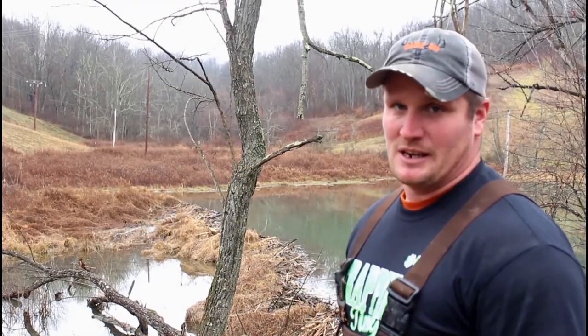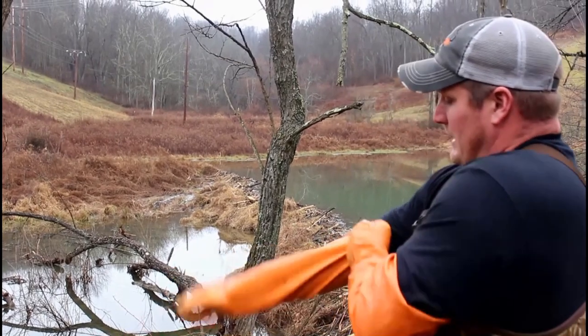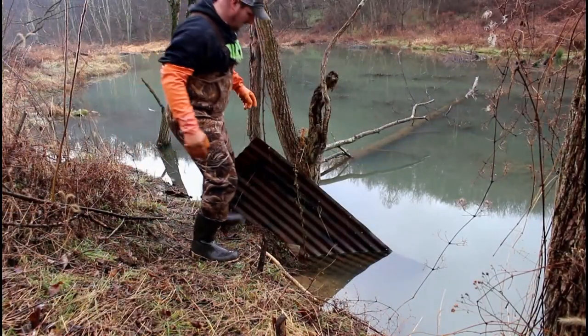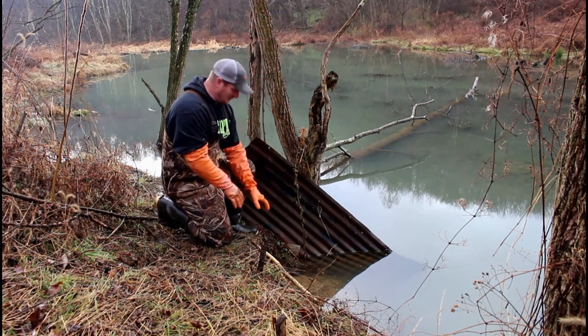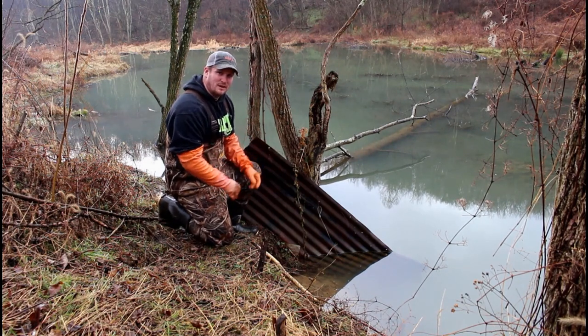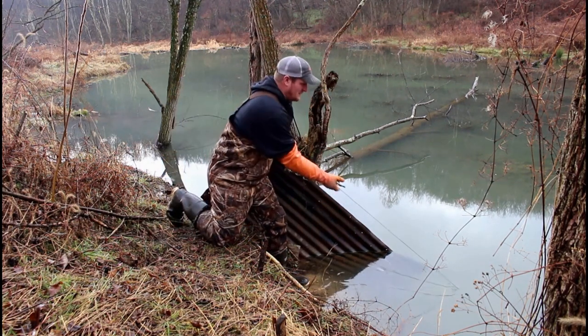Down below the dam, I set a couple of three-thirds. We're going to get our gut gloves on and walk down here and see what we have. This set up here is very simple. We can see where these beavers were coming up on this bank right here. There was a little shelf here, and we did a standard drowning setting.